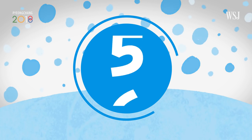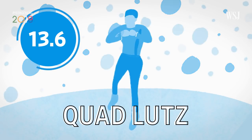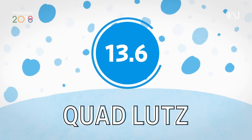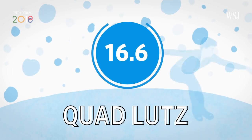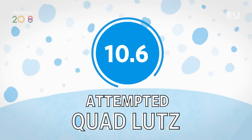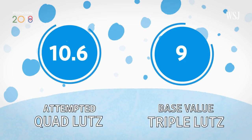Or less if they stumble. The quad Lutz has a base value of 13.6, with extra points if it comes late in a program. A skater can get up to three more points if they perform it well, or lose up to four points for a fall, as long as they get those four rotations. That's still more than the base value for a triple Lutz, which is six.